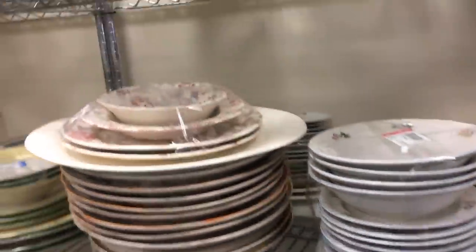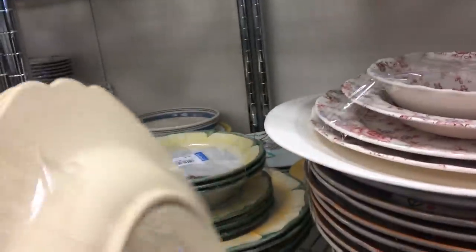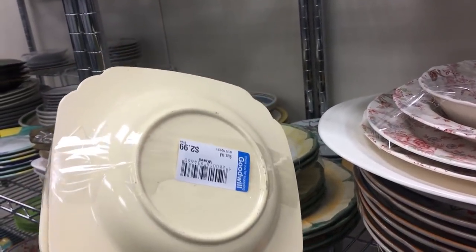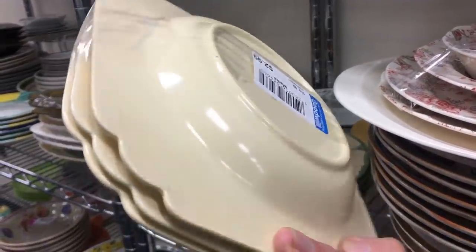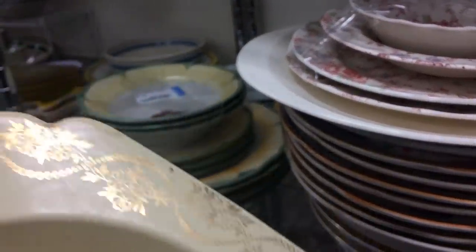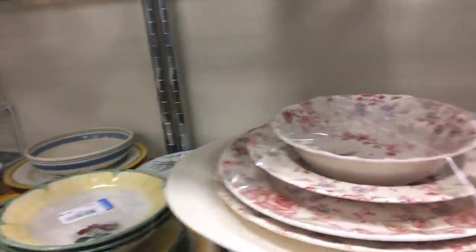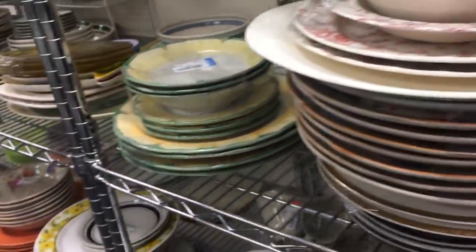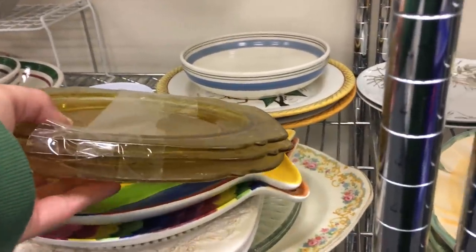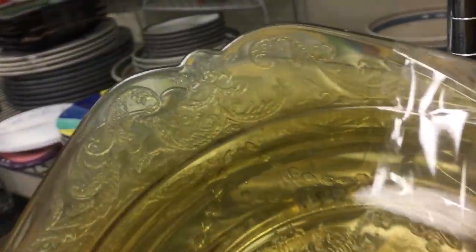More dinnerware from the 50s. Now this is unmarked, but it's Homer Laughlin and it's actually not Riviera — it's the same shape, but Riviera is never decorated. When it's decorated, it's called Century. So that's actually the Century shape by Homer Laughlin, same company that made Riviera. If there were no decoration on it and it was the Riviera colors, then it would be Riviera.